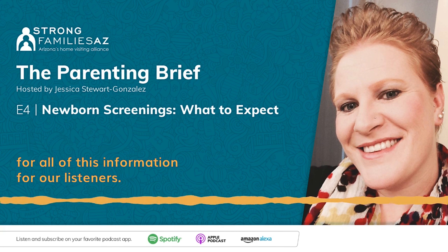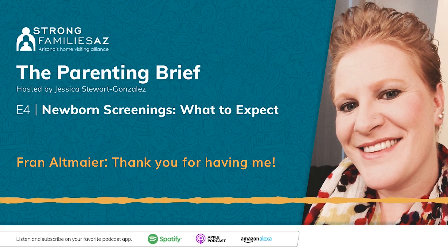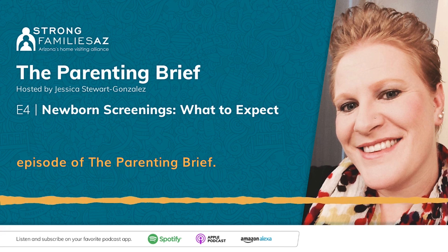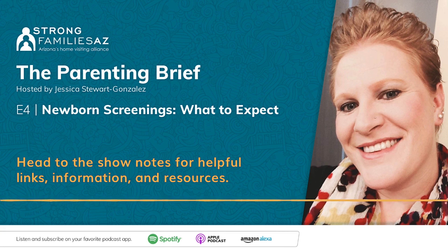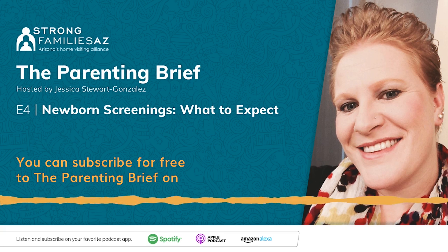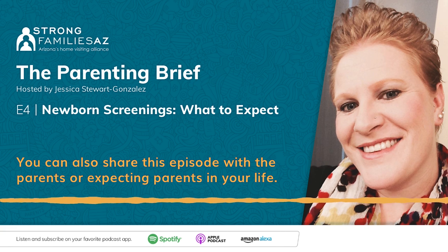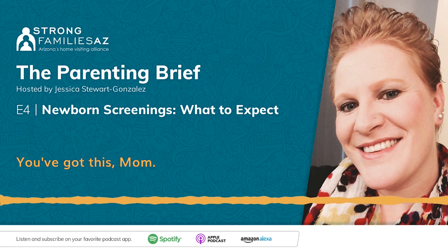Thank you so much, Fran, for all of this information. Thank you for joining us for today's episode of The Parenting Brief. Want to learn more about newborn screenings? Head to the show notes for helpful links, information, and resources. Make sure you don't miss out on our next episode — you can subscribe for free to The Parenting Brief on your favorite podcast app. You can also share this episode with the parents or expecting parents in your life. Until next time, this is Jessica. You've got this, Mom.